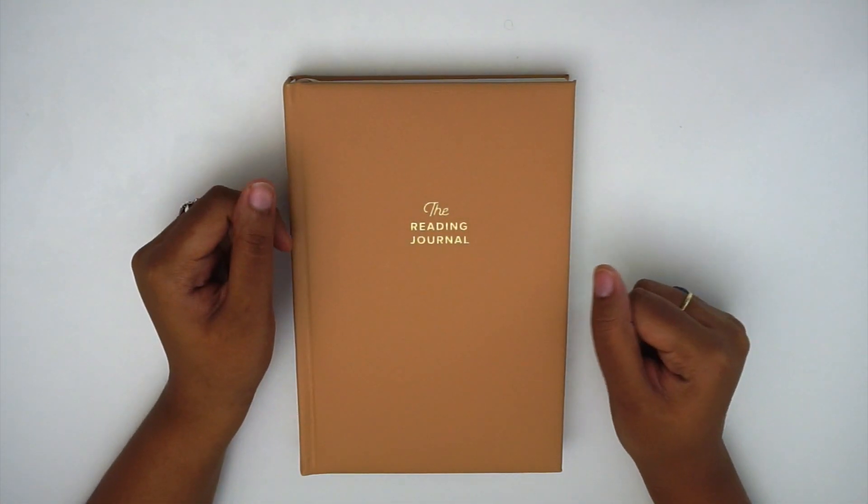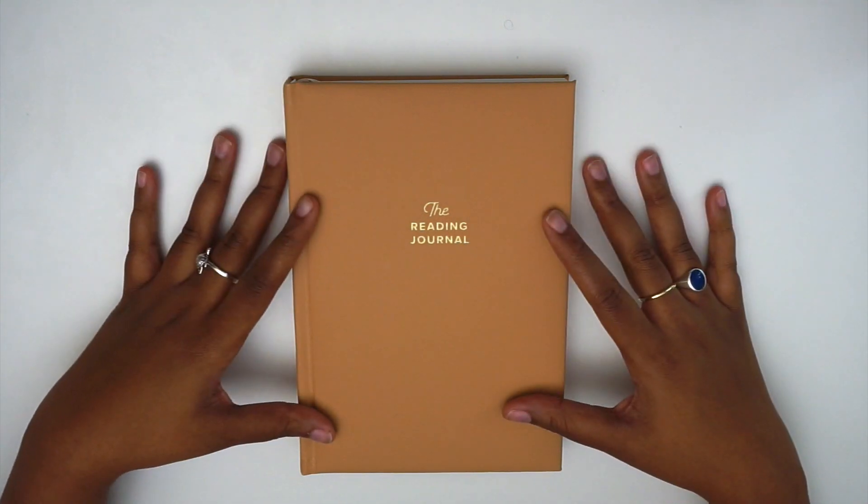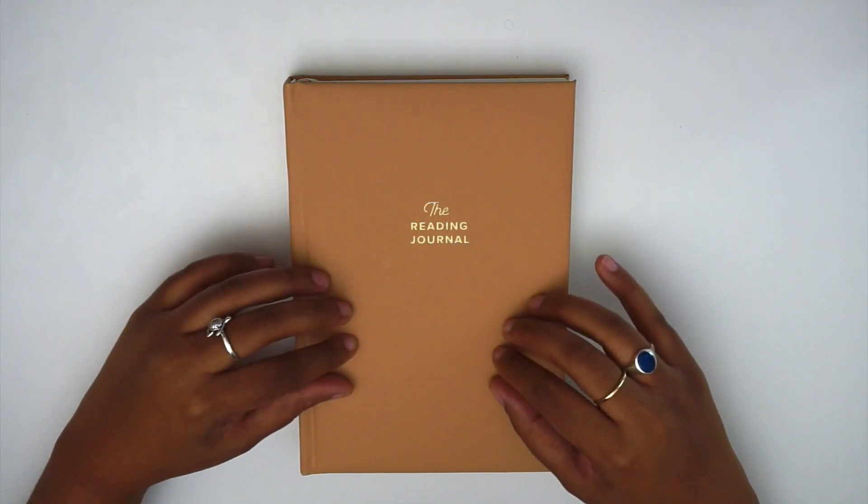Hey everyone, welcome or welcome back to my channel. My name is Casey. On my channel we talk about personal growth, planning, and personal finance. Today I'm going to be doing a flip through of the Kunitsa reading journal, so if you're interested in that, just keep watching.